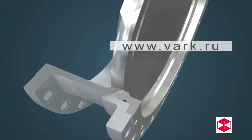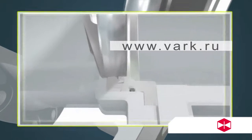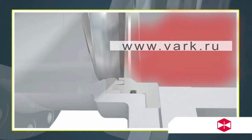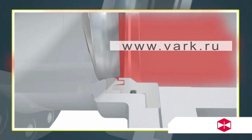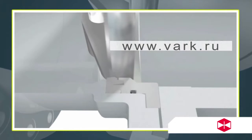Feature 2: The valve uses a unique structure of the soft ring. When the medium pressure is reversed, the medium disc squeezes the sealing ring surface to achieve sealing. Both directions can ensure sufficient compression to ensure bi-directional seal zero leakage.